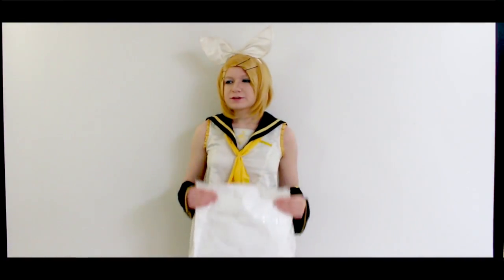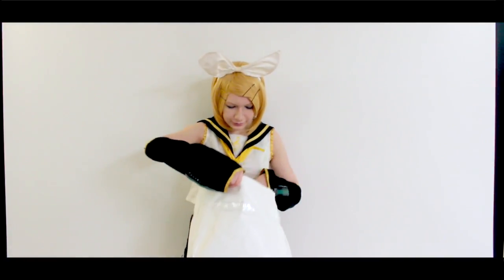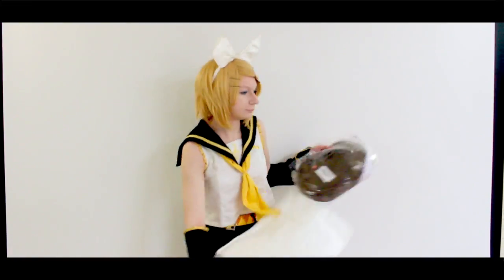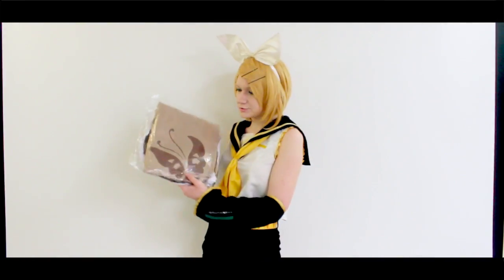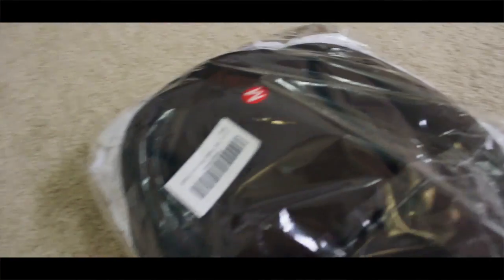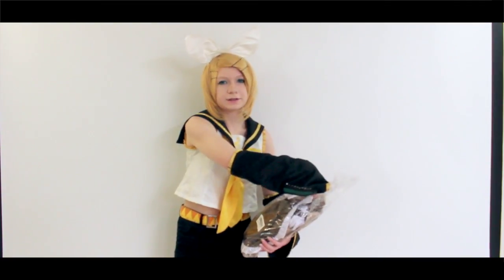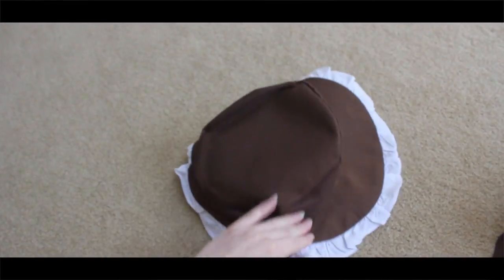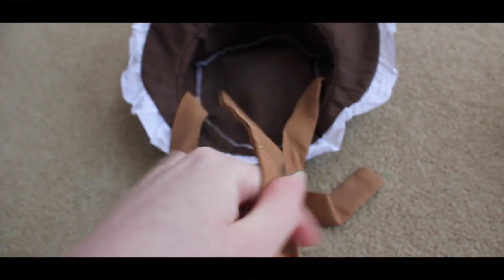I grabbed some scissors to open this boxy baggy thing, and immediately inside we see the cosplay. Everything is super nicely packaged. You can see the beautiful butterfly print design right on top, and I think there's a hat bonnet thing in the back. The first thing I'm pulling out is the hat — it's made out of a very stiff material, and I thought these were going to be ribbons but they're actually fabric.